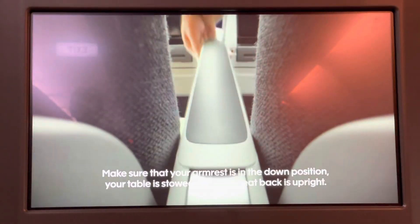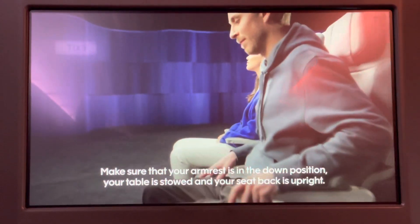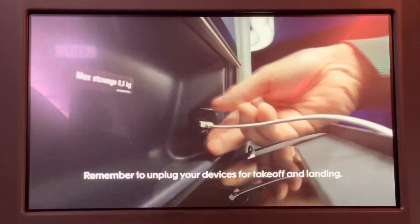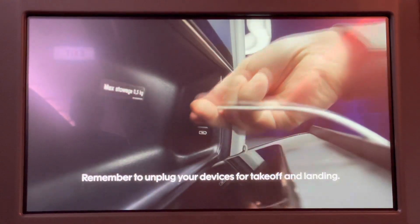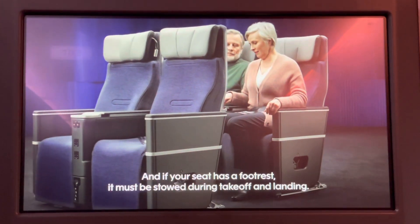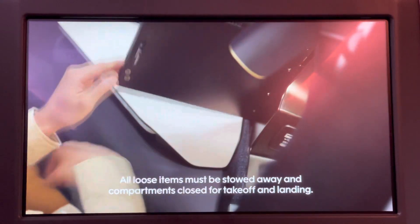Make sure your armrest is in the down position, your table is stowed, and your seat back is upright. Your window shade must be open. Remember to unplug your devices for takeoff and landing. And if your seat has a footrest, it must be stowed during takeoff and landing. All loose items must be stowed away and compartments closed for takeoff and landing.